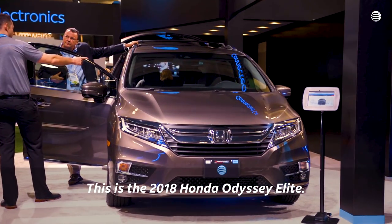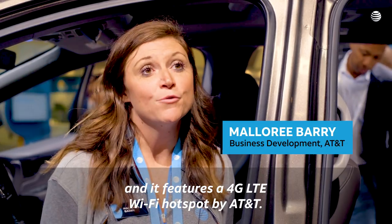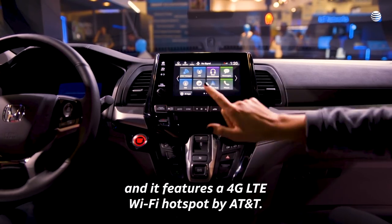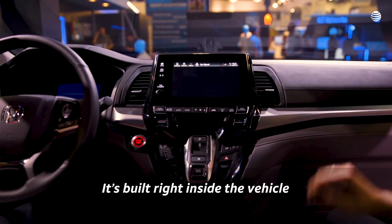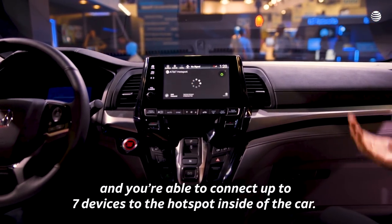This is the 2018 Honda Odyssey Elite. It just came on the market at the end of May and it features a 4G LTE Wi-Fi hotspot by AT&T. It's built right inside the vehicle and you're able to connect up to seven devices to the hotspot inside of the car.